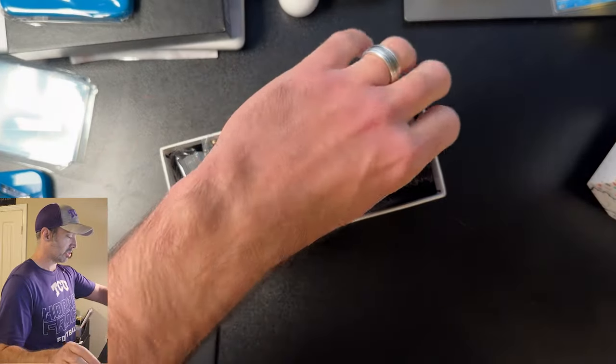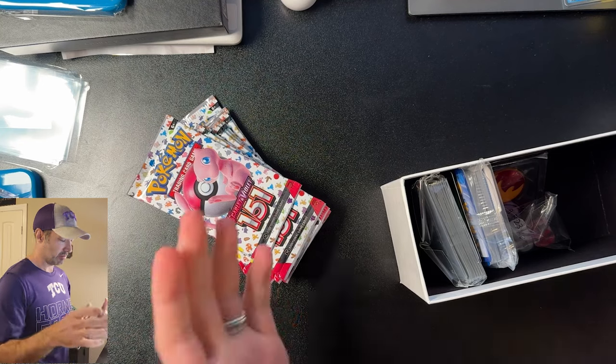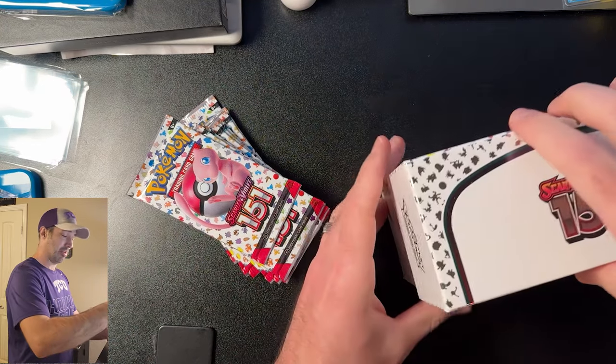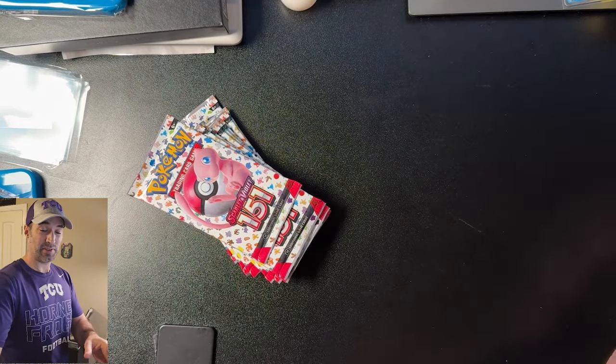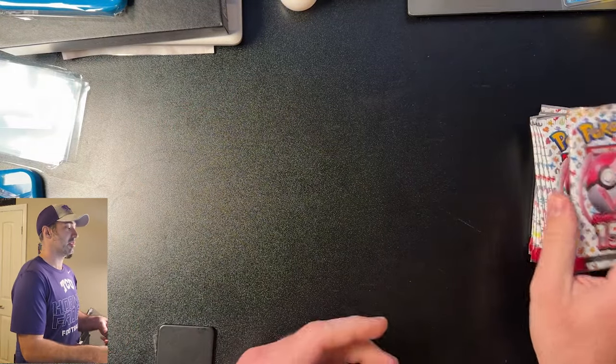If you saw my last ETB you know what's in the box — you got the sleeves, energies, the coins, the dice, all that good stuff. But today I just want to get to the packs and open these up for you and see if we get anything cool. I'm excited and I hope you guys are too. Let's get started.